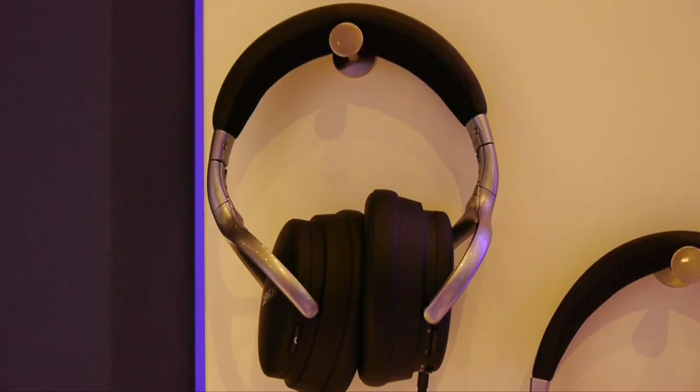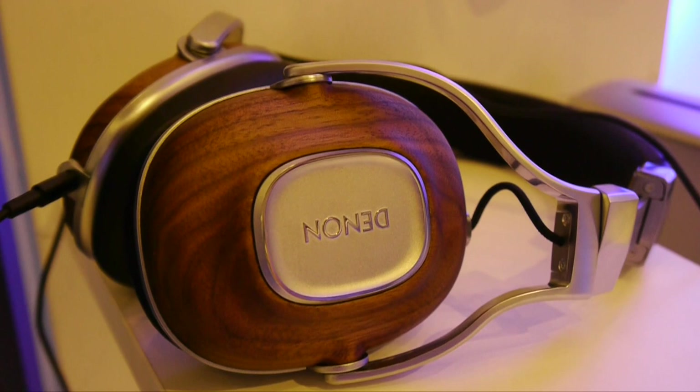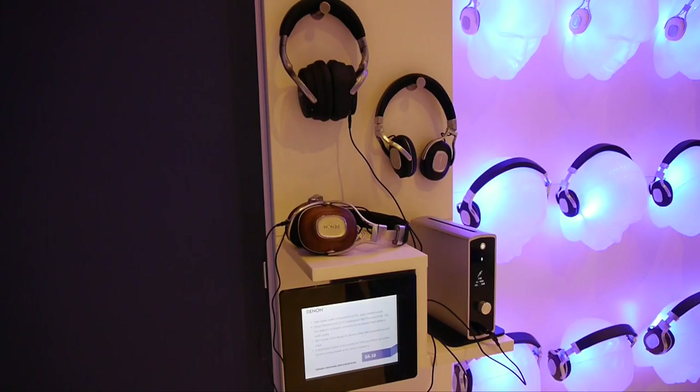Finally, Denim was showing the latest additions to their headphone range. These included the new AH-GC20 noise cancelling headphones, which proved very effective on the noisy show floor, and the AH-MM-400 reference headphones with real wood ear cups. There was also the Denim DA300 USB DAC and headphone amp, and the Denim DA10 portable USB DAC and headphone amp, for those who like to listen to music on the move.